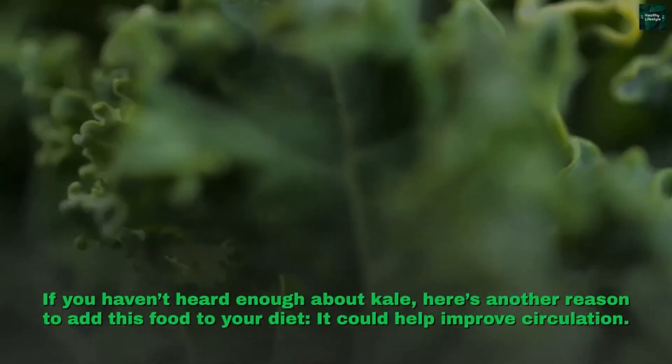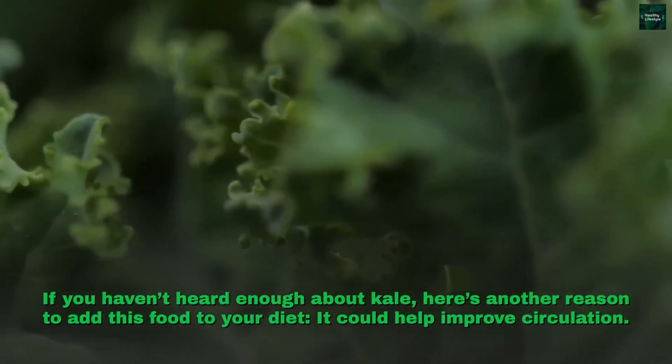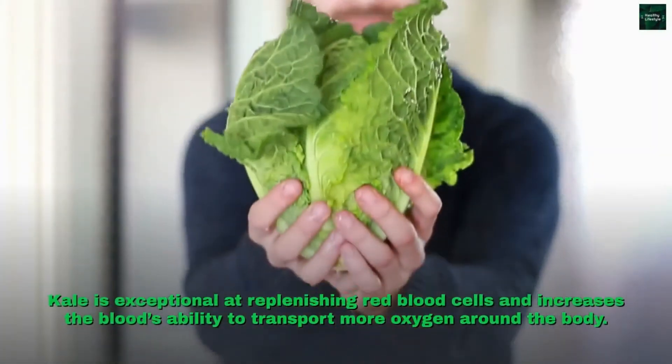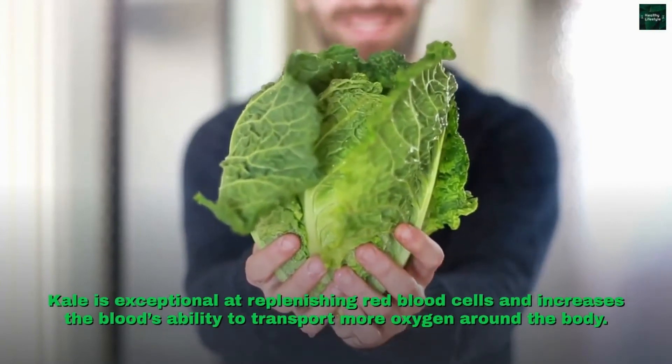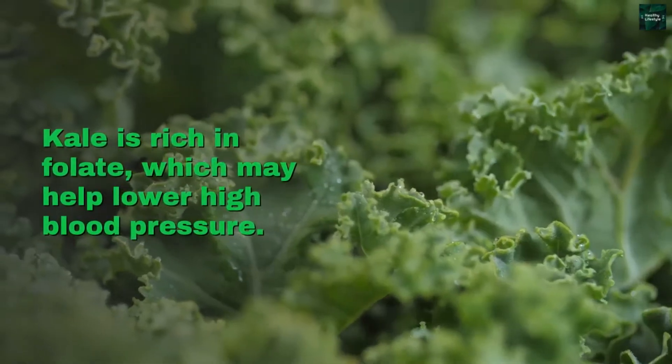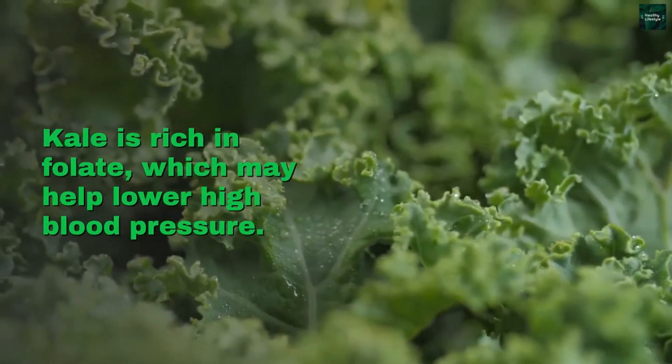Kale. If you haven't heard enough about kale, here's another reason to add this food to your diet — it could help improve circulation. Kale is exceptional at replenishing red blood cells and increases the blood's ability to transport more oxygen around the body. Kale is rich in folate, which may help lower high blood pressure.